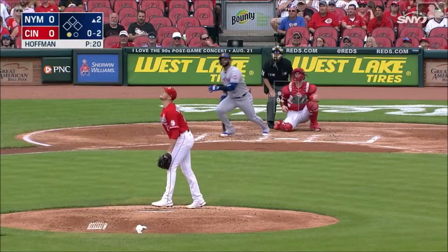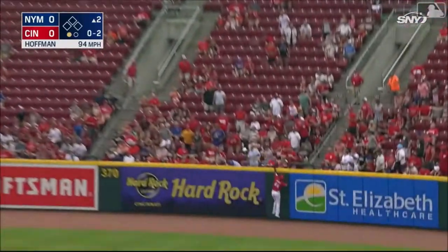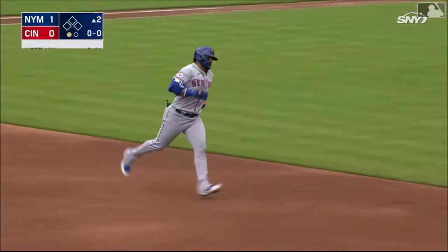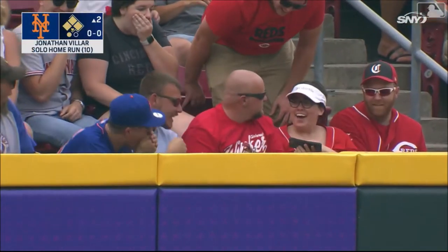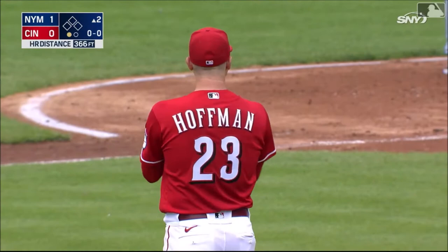Right-handed at bats. That's lifted out to right-center field. Back goes Aquino at the wall, and it's out of here! There's the left-handed power — Jonathan Villar with his tenth home run of the year, his seventh as a left-hand batter. Right into the front row, and he might have broken that fella's phone.